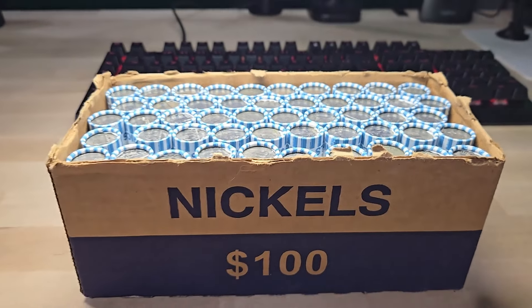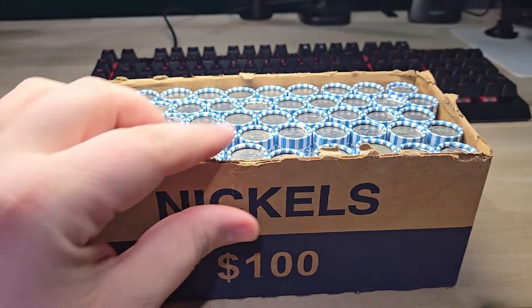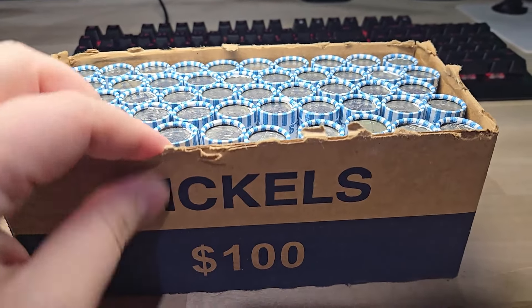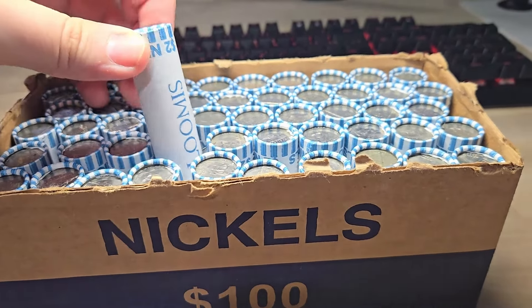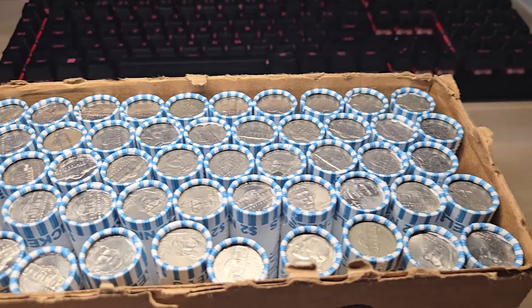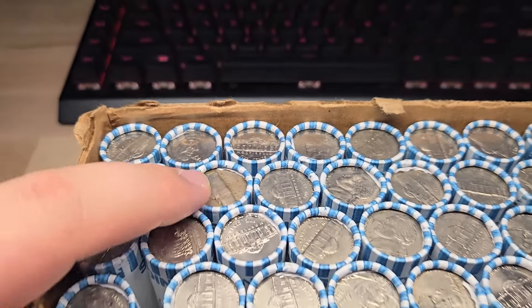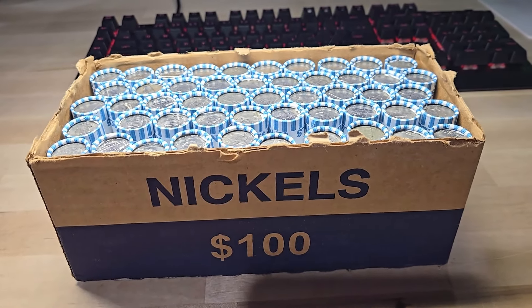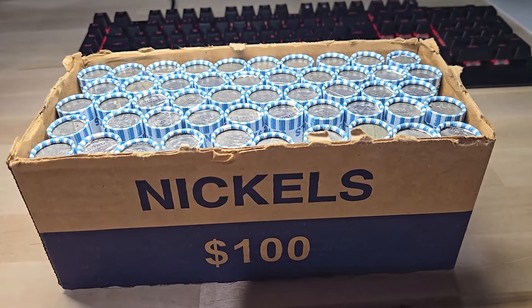What is up everyone? Diggin' Dave. This is going to be a two-box nickel hunt. I have this box here and another box — they're both the exact same type of box, Loomis rolls. I didn't see any buffalo or war nickel enders, but I did see a few older looking ends. So $200 nickel hunt, two boxes. Let's get diggin' and see what we can find.